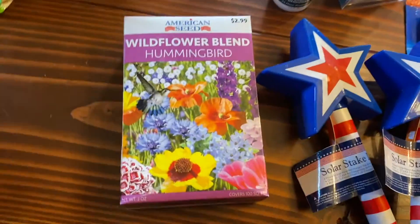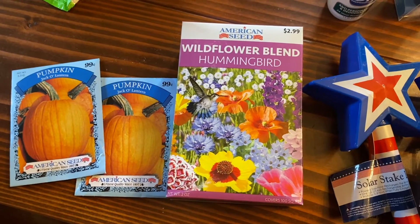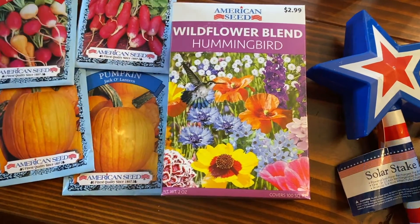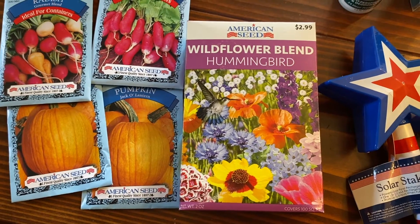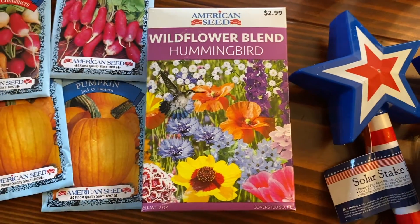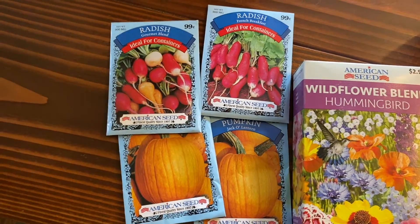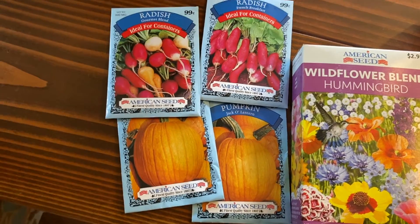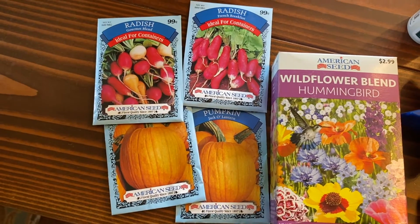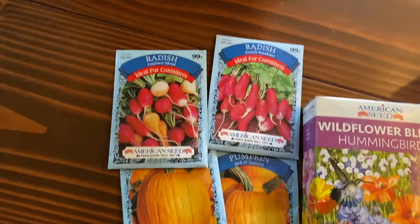Seeds! The wildflower blend hummingbird mix. We recently bought a box of seeds that had nothing in it — just dirt. It was a dollar; it said it had bulbs inside, maybe they were so old they had disintegrated. This is a dollar gamble whether it'll work, but it's a huge box so it's worth a shot. On the other hand, these seed envelopes have been super successful. We just planted a little pumpkin patch, then had a tropical storm followed by soaking rain, so it might have floated away. We got more just in case, and also some radishes.